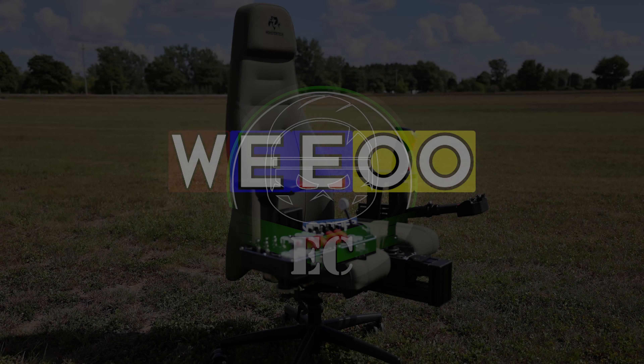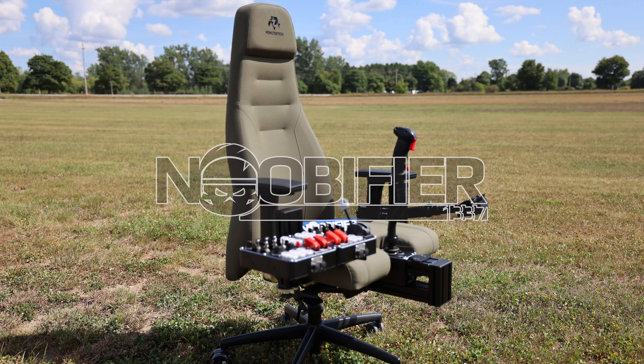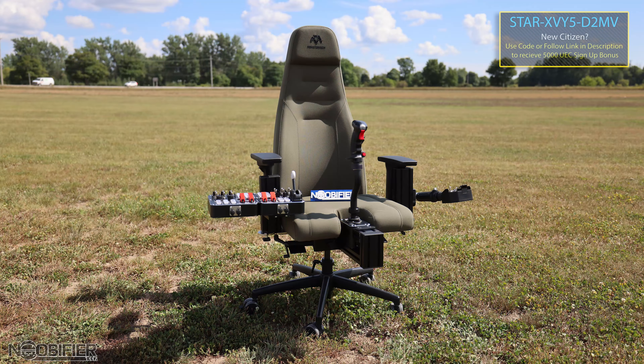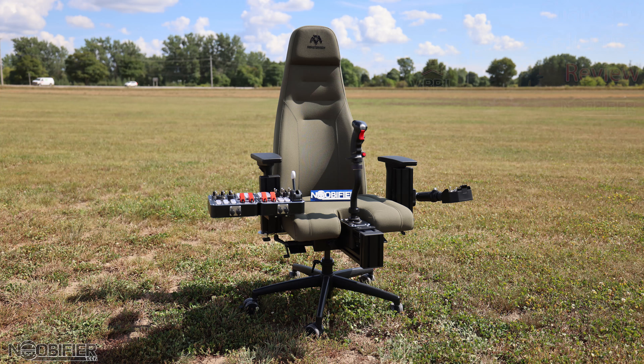Hello YouTubers, this is Noobifier. I've been using an MFC3 for over one month. When working through similar themed content, I like to buffer the videos and space them out a little bit, especially if they're hardware based. Consider this video as more of a longer term review, which is great news for you.